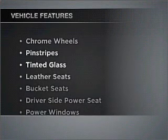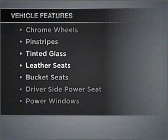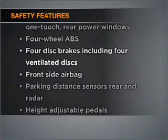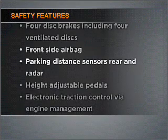Heated seats make cold weather driving more endurable. Check out the list of features that this vehicle is equipped with — they are sure to add to your driving experience in this great ride. It's important to be able to trust the safety components of the vehicle you purchase. Call today to schedule a test drive.